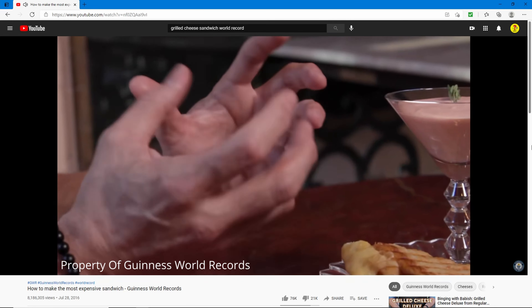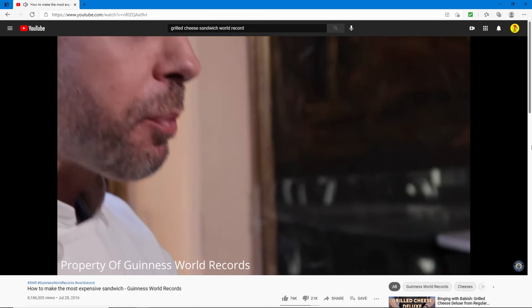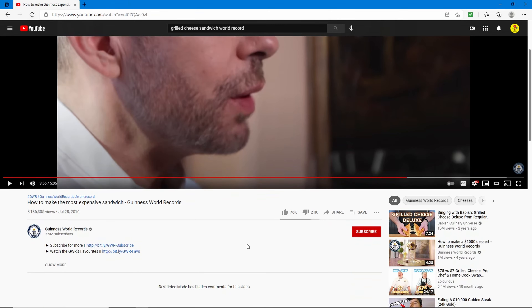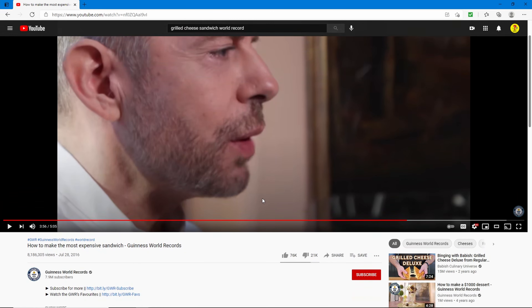The guy is pretty boring, but basically you just put a bunch of gold in your grilled cheese sandwich and then it's the most expensive grilled cheese sandwich.